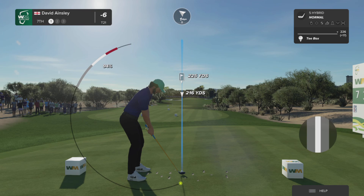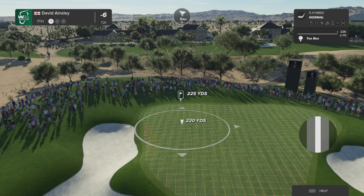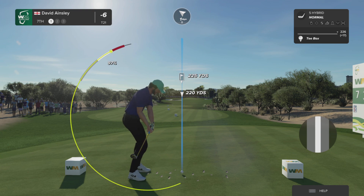The seventh here at Scottsdale is a par three — a straightaway hole. The bunkers left and right of this green ensure that a nice straight shot is required.